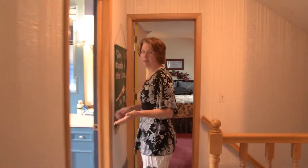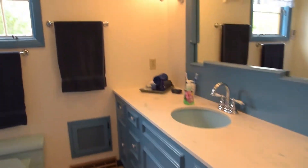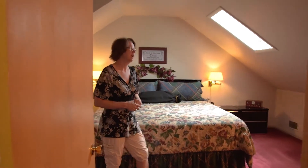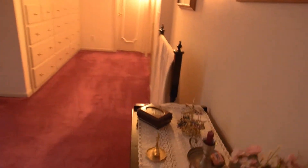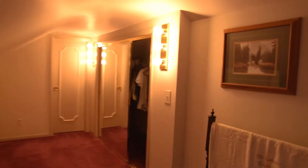There's a full bathroom at the top of the stairs. And the master bedroom up on the top floor is a really neat bedroom — it's got built-in closets and a built-in dresser too. It's very nice and very cozy up here.